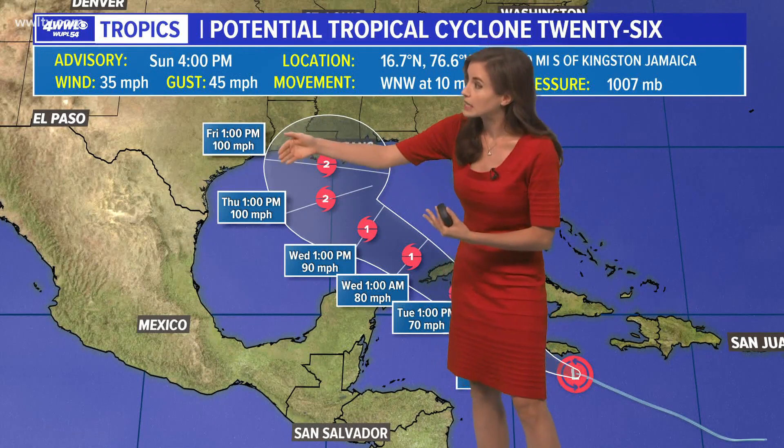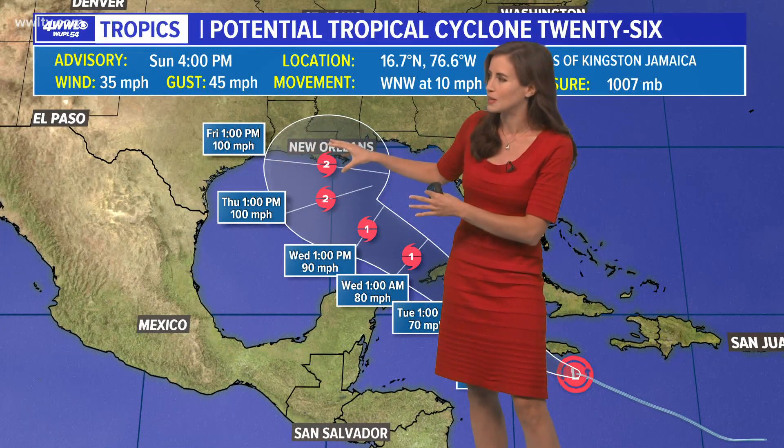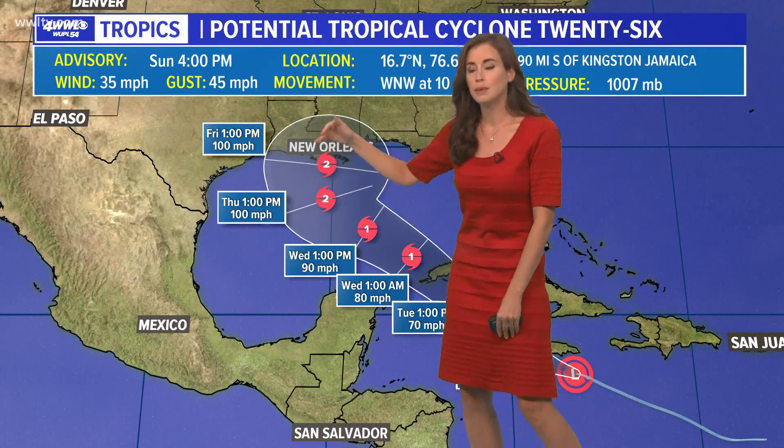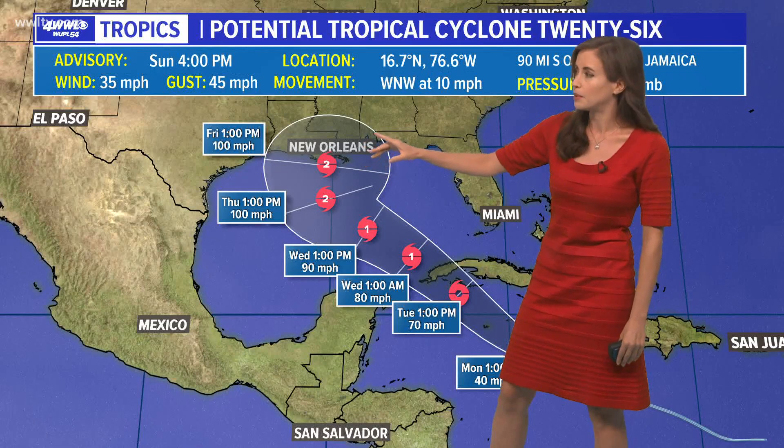Here is the point that looks really scary for New Orleans, but I want to point out a few things. The error for a five-day-out location of a system is about 200 miles on either side, so there is a large area where this could go, although it's kind of centered at southeast Louisiana right now. This could shift a bit to the west or particularly to the east, as a couple of models are showing.